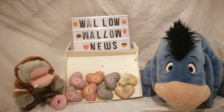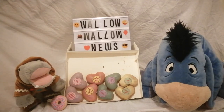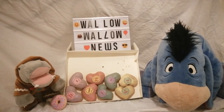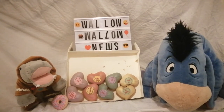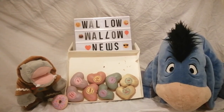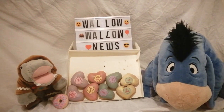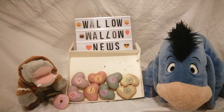Well, that's all we have time for today on Wallo Wallo News. Like and subscribe for more reviews, and I'm going to get my snout around these tasty, tasty donuts. Have a marvellous Valentine's Day, everybody out there, and say hi to your special hippos from me. Good night and good wallowing.